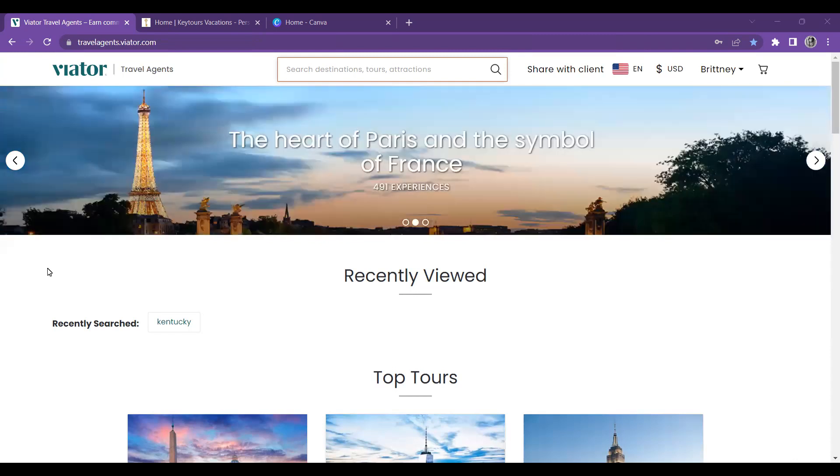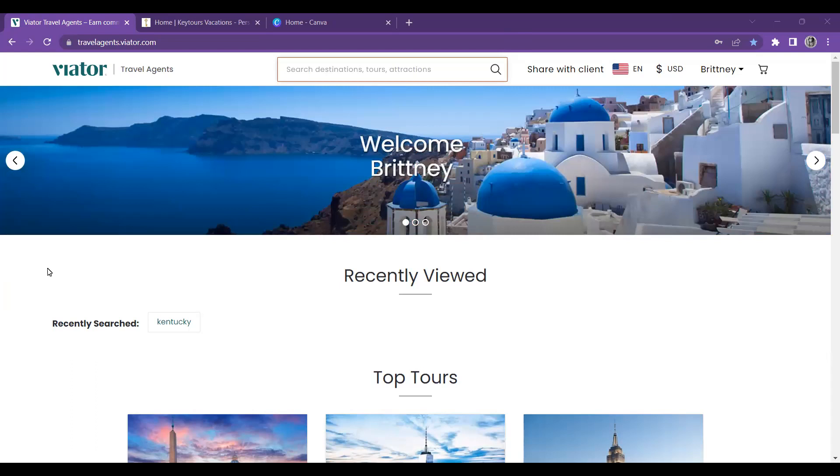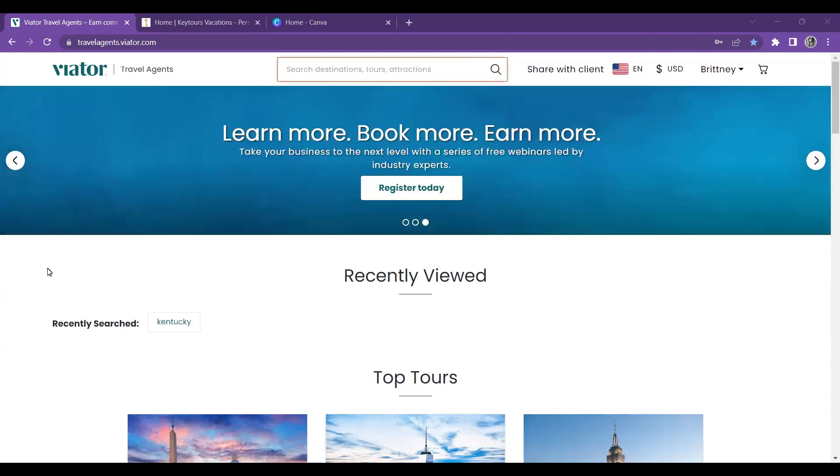So as you guys can see, we're on Viator. This happens to be one of my favorite activities and tour sites. When you think about Viator, you might not think about multi-day tours, but they do have them — up to like 15 multi-day tours, so the options are pretty wide. With the tours on Viator, the accommodations will be provided and the transportation to and from the destinations, but you will have to provide airfare for your clients.